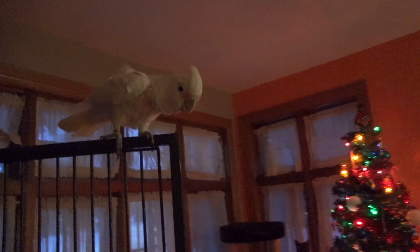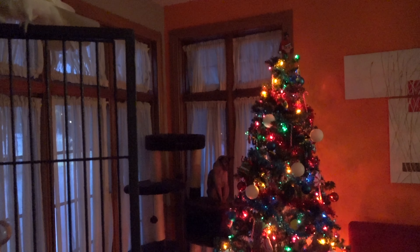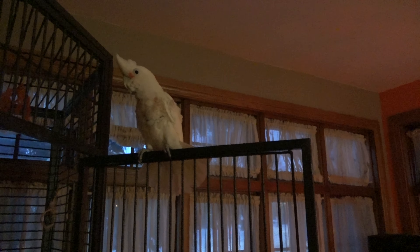We have Angel the bird who keeps saying hello. He was really watching us put the tree together. Can you say hi? He's scared of the camera. He's too funny, this guy.